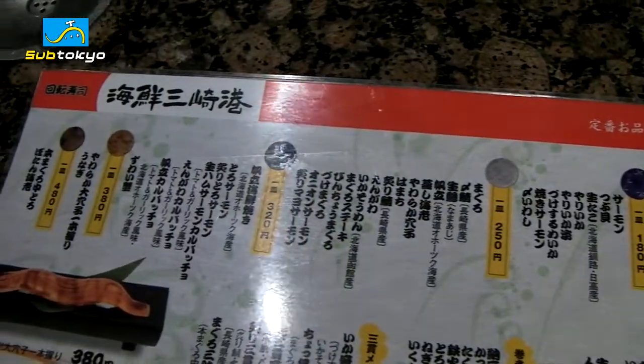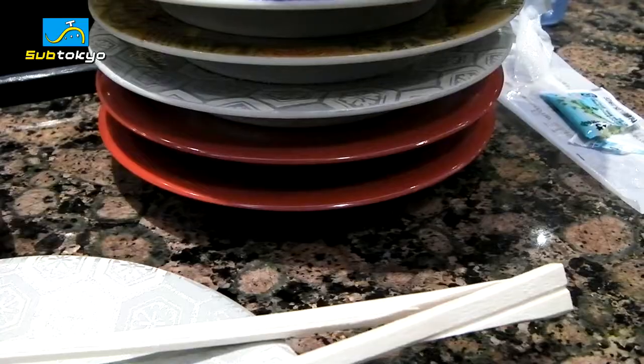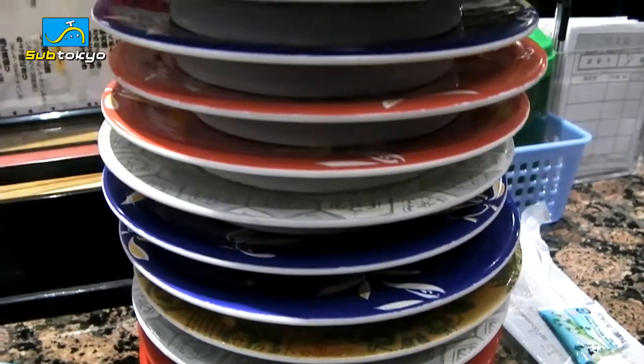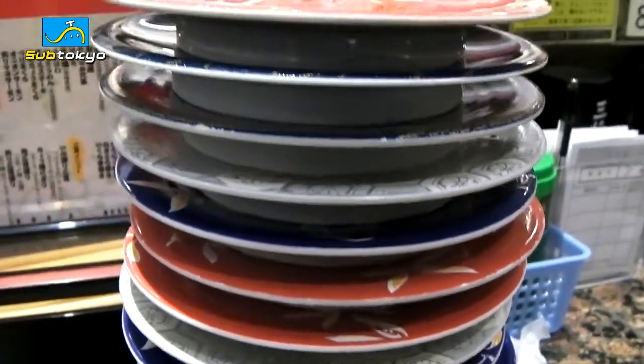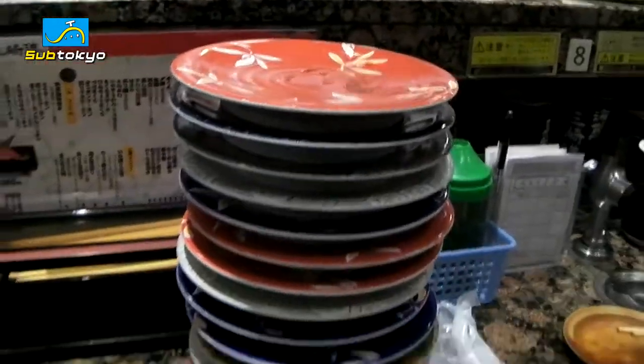Also, these types of places have an interesting pricing method. Each plate is color or pattern coordinated according to its price. The price range is usually from 100 yen to 500 yen. You stack these plates up as you eat. Once you're done eating, the staff will count up your plates and calculate the prices, looking at the number of plates and the colors, to total up your final bill.